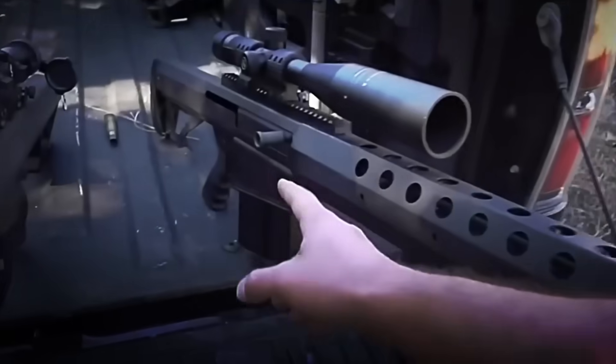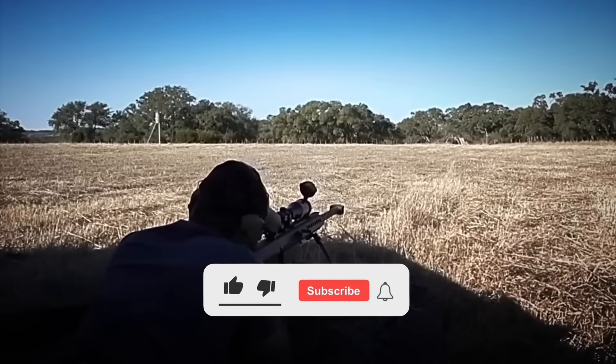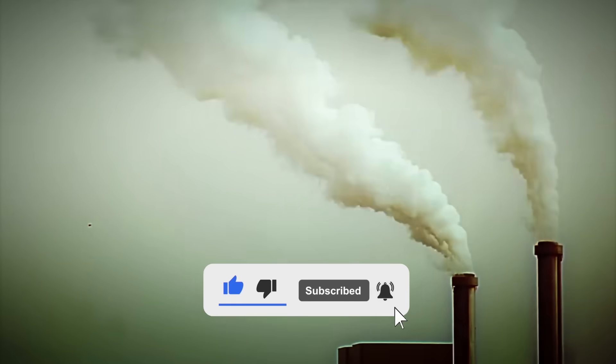Did you imagine this entire process? Have you ever seen one of these rifles in action? Let us know your answer in the comments. And if you liked this video, don't forget to like, subscribe, and hit the bell to not miss the next factory tour.